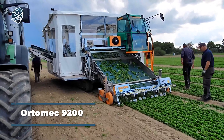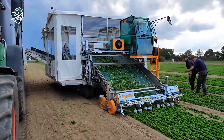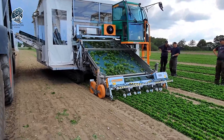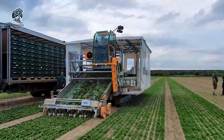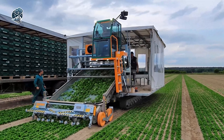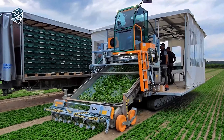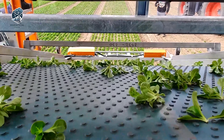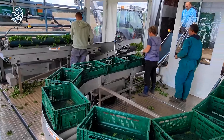Marvel at the efficiency of the self-propelled crawler harvester by Ortomec as it flawlessly fulfills its task of harvesting corn salad. This remarkable machine features a certified food conveyor belt and a stainless steel conveyor belt frame for impeccable production standards. The harvester exhibits a speed range from 0 to 6 kilometers per hour, allowing for gradual adjustments. Adding to its user-friendly design, the machine can be seamlessly controlled with a multi-functional joystick, offering a streamlined solution for the efficient and careful harvesting of corn salad.